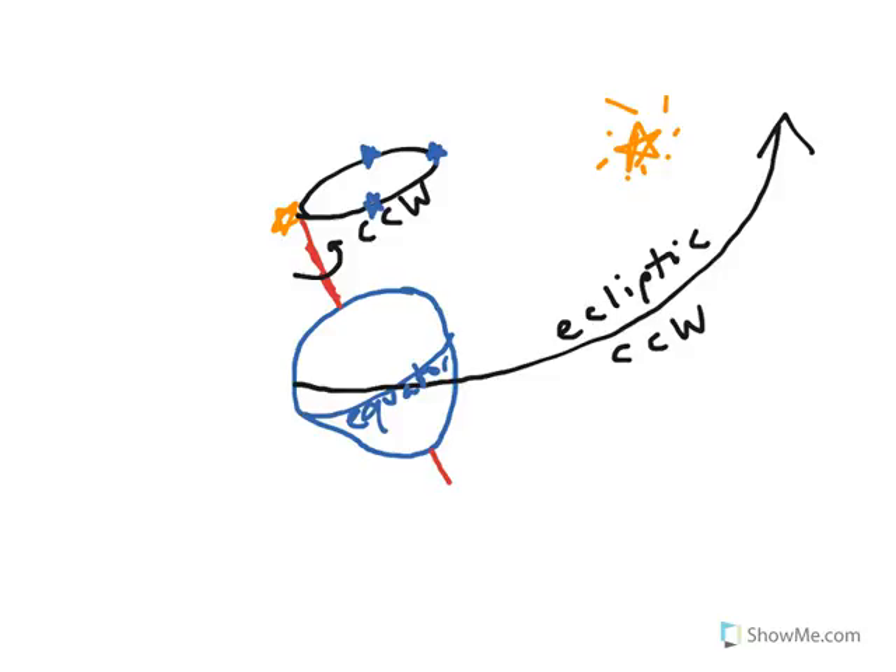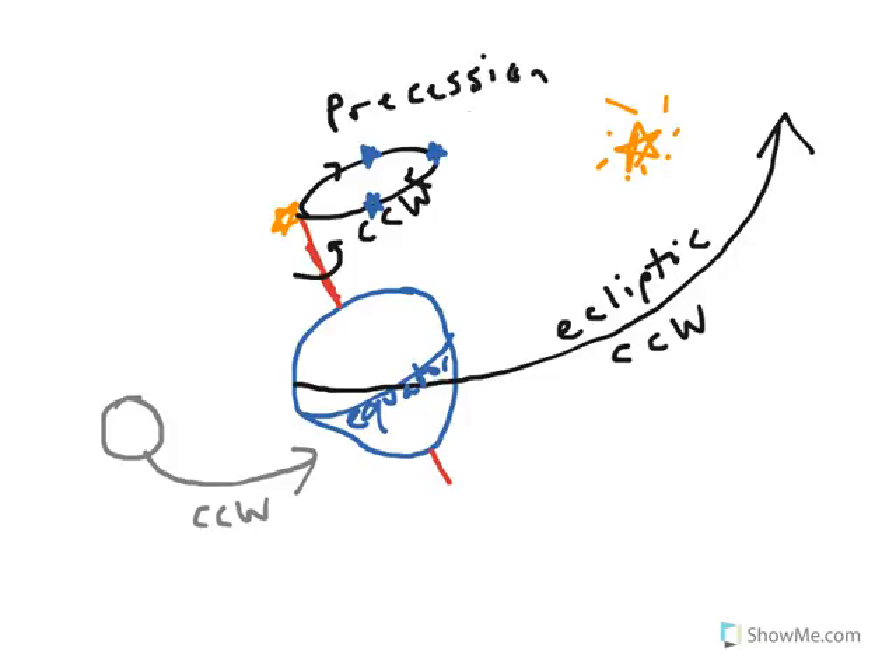To complete the picture, we also have to put the moon in here. The moon orbits around the Earth in the counterclockwise direction. The axis of the motion of the precession is in the clockwise direction.